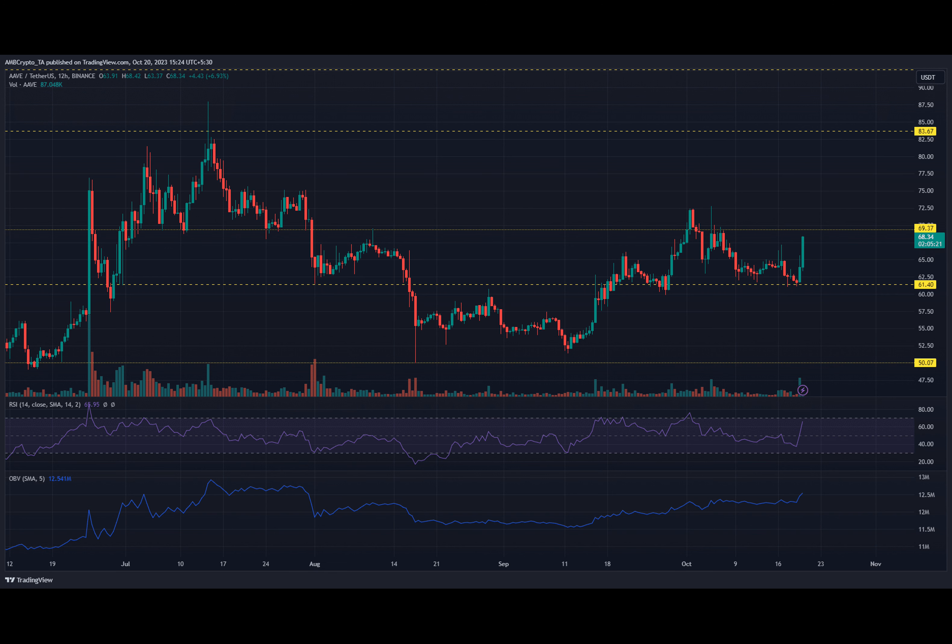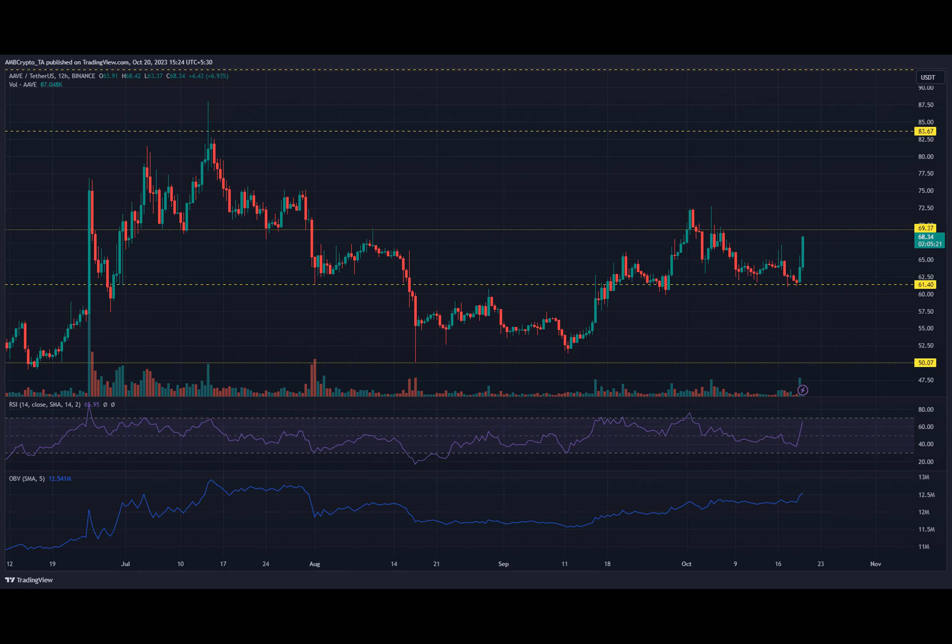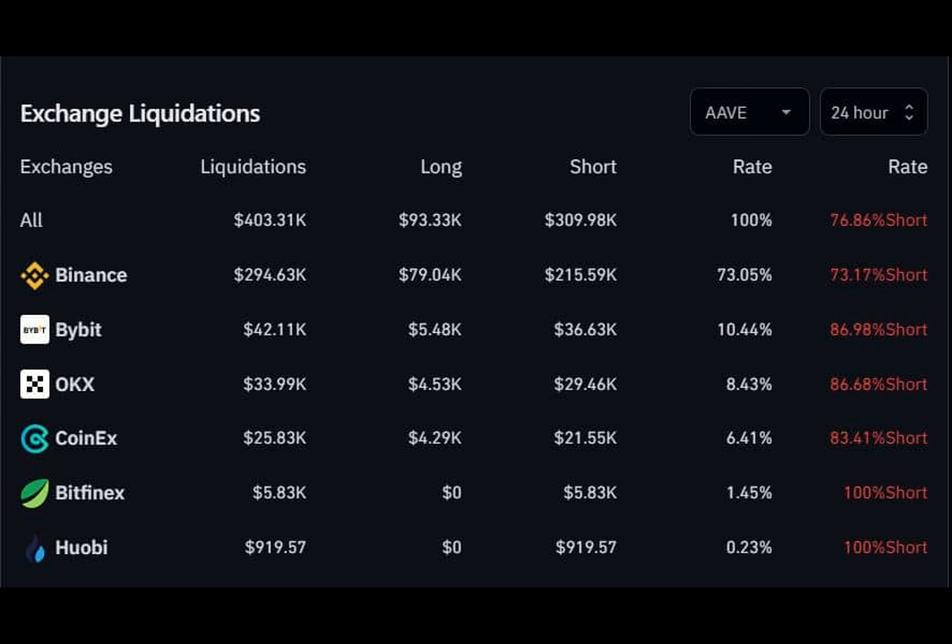Have you ever wondered what it takes for a cryptocurrency to make a strong rally? Well, let's take a look at Aave and its recent price movement. Aave managed to pull off an impressive 10% rally from its key support level of $61, bringing it closer to the $70 resistance level, and the buying pressure behind this altcoin continues to rise.